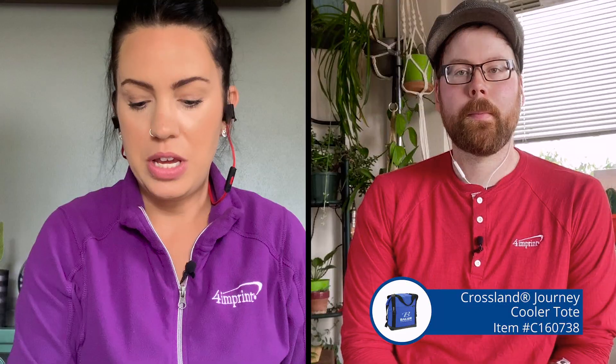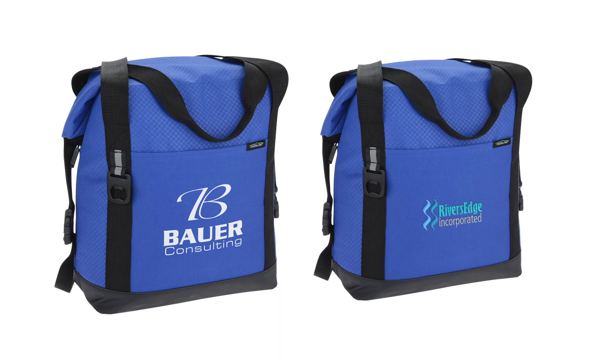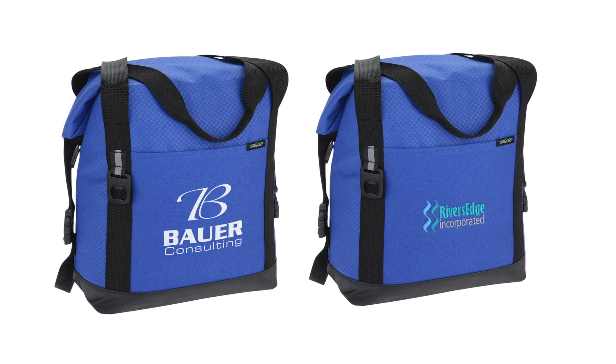You can get a one color imprint right here on the front for a screen print, or for an additional charge you can upgrade to embroidery and we can do up to a 12 color embroidery right here on this pocket. So if you really want to make it nice and pop with some colors and your full logo, I suggest doing the embroidery. Embroidery lasts a long time and it just looks very nice.